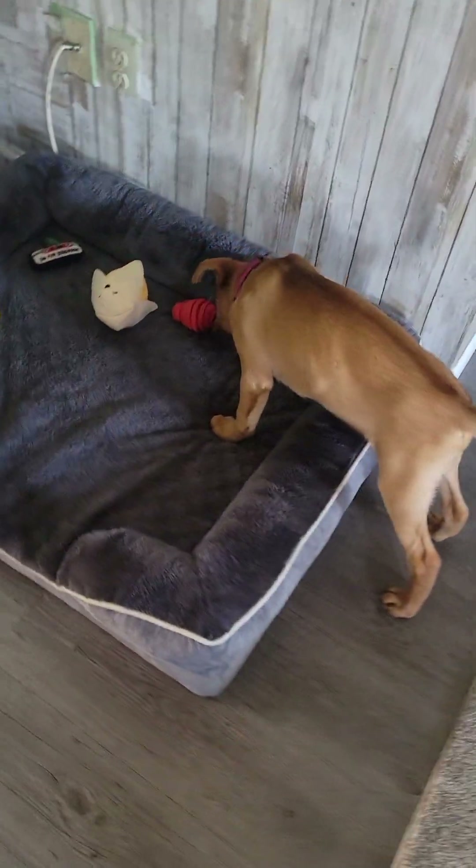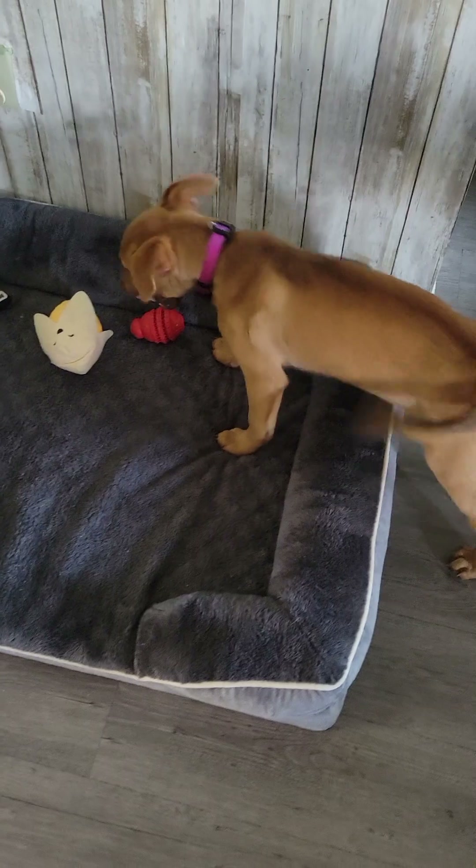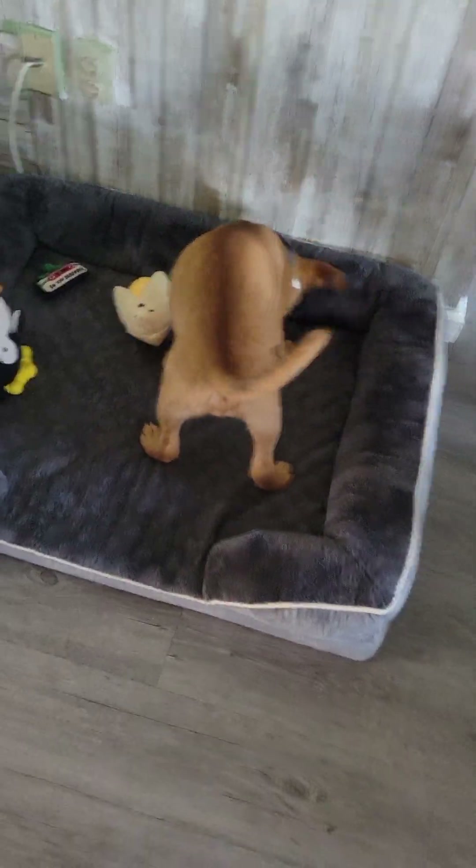Good afternoon everybody. Here's another update on Parker and the new puppy gate we got you guys. As you can see all the puppies are finishing up a little snack.